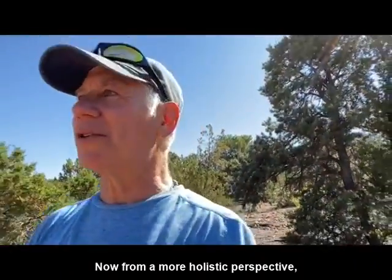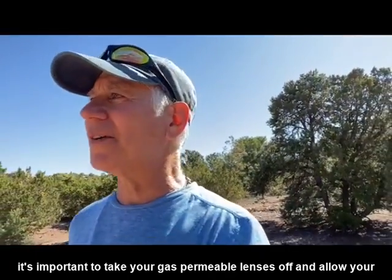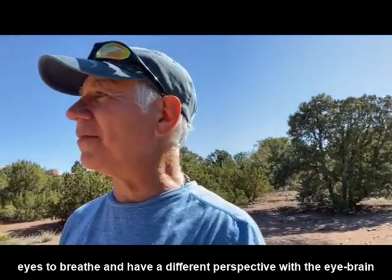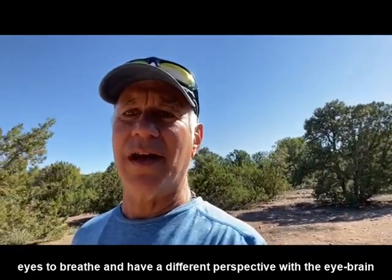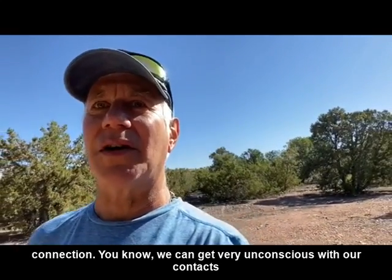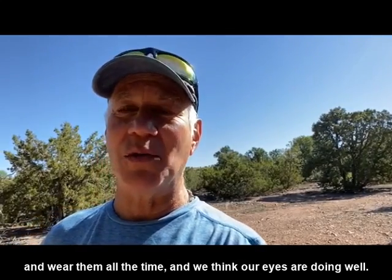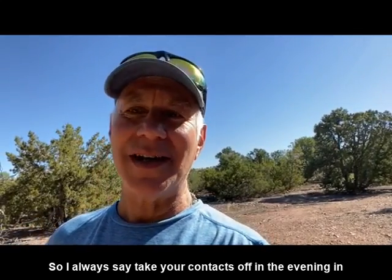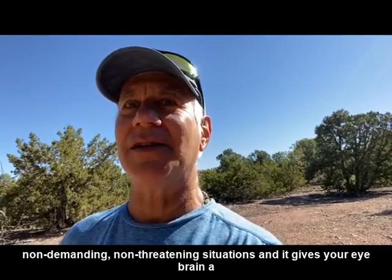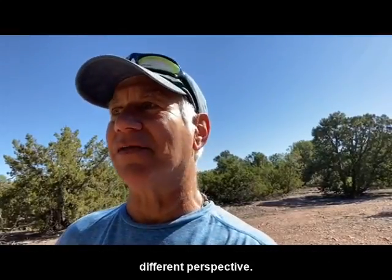From a more holistic perspective, it's important to take your gas permeable lenses off and allow your eyes to breathe and have a different perspective with the eye-brain connection. We can get very unconscious with our contacts and wear them all the time, thinking our eyes are doing well. So I always say take your contacts off in the evening, in non-demanding, non-threatening situations — it gives your eye-brain a different perspective.